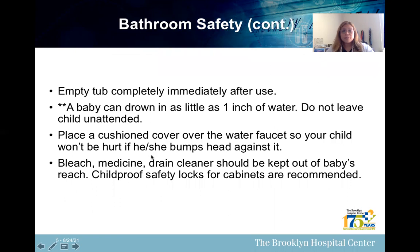Other safety tips for the bathroom: empty the tub completely after use — a baby can drown in as little as one inch of water, so do not leave the child unattended. Place a cushion cover over the water faucet so your child won't be hurt if he or she bumps their head against it. Bleach, medicine, and drain cleaner should be kept out of the baby's reach. Child-proof safety locks for cabinets are recommended.